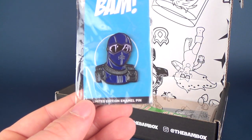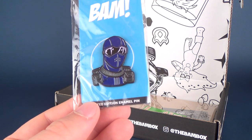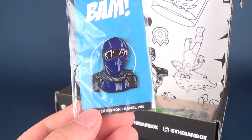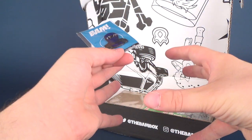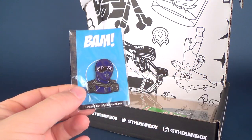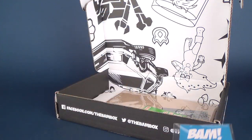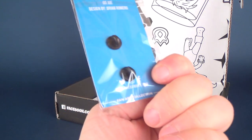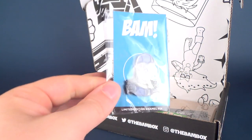The insert says: BAM limited edition enamel pin featuring Snake Eyes — and that's early Snake Eyes, actually from the miniseries 'The Mass Device,' where Snake Eyes had to acquire fire crystals, got radiation, found Timber, hilarity ensued, Cobra was defeated. The other side says: GIJoe, designed by Brian Romero. That's pretty cool.